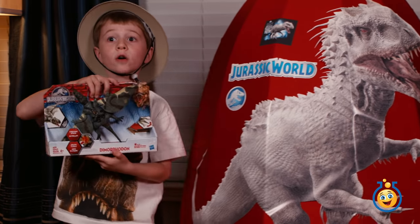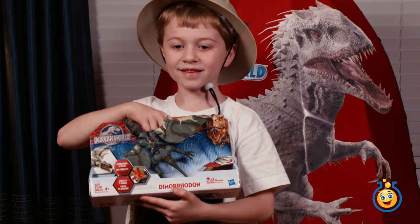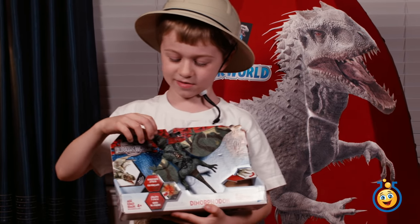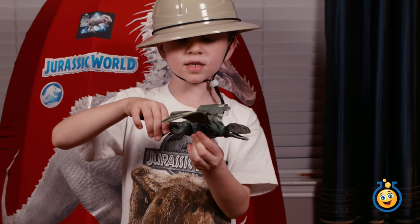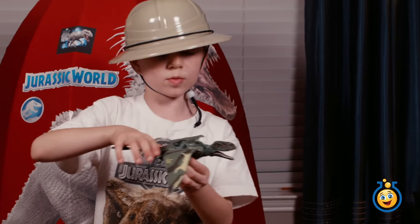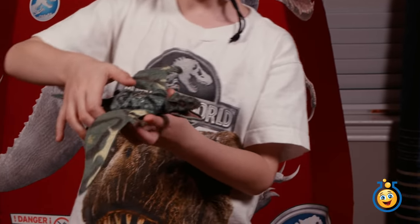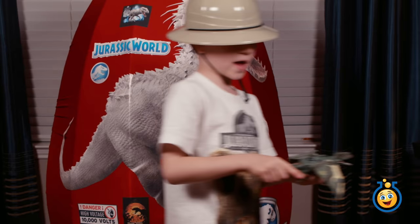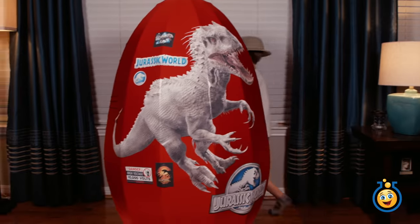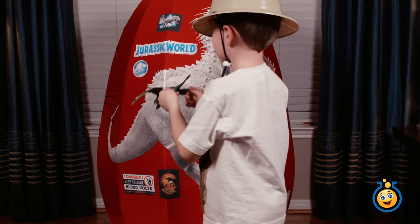Wow, it's a dimorphodon — a Jurassic World dimorphodon. I don't know if I said it right either. Hey LB, what does it do? So you can squeeze these and it makes a noise and the wings pop up and the mouth closes, and it just makes a noise. Let's fly around the egg. Hey, let's see what else is in the egg.